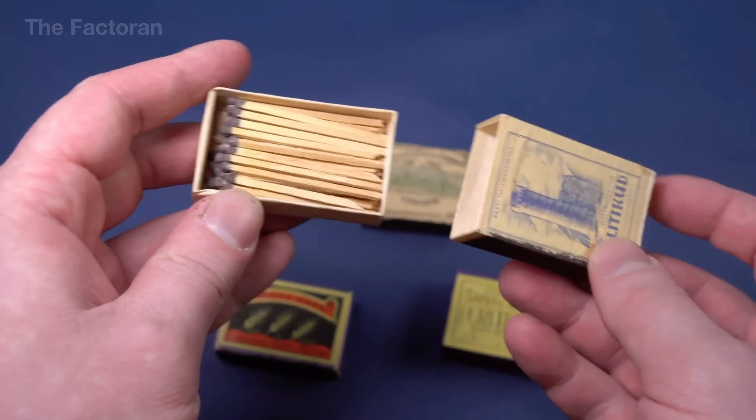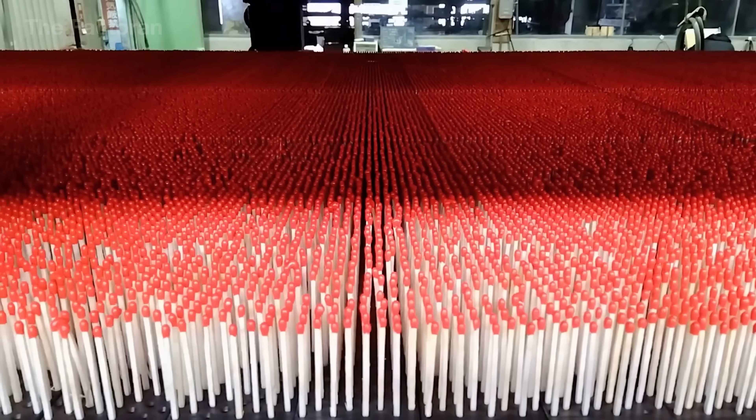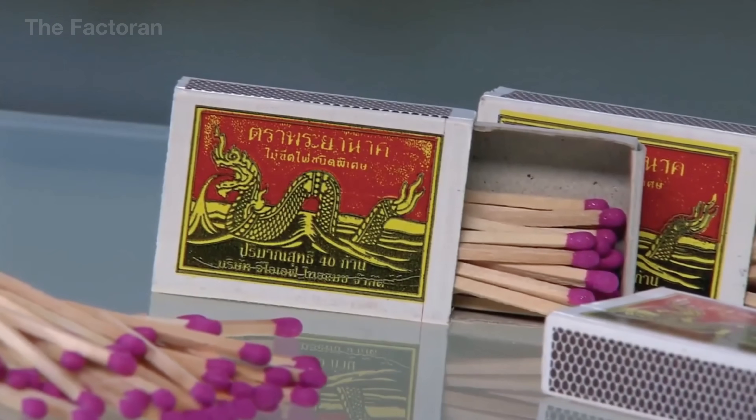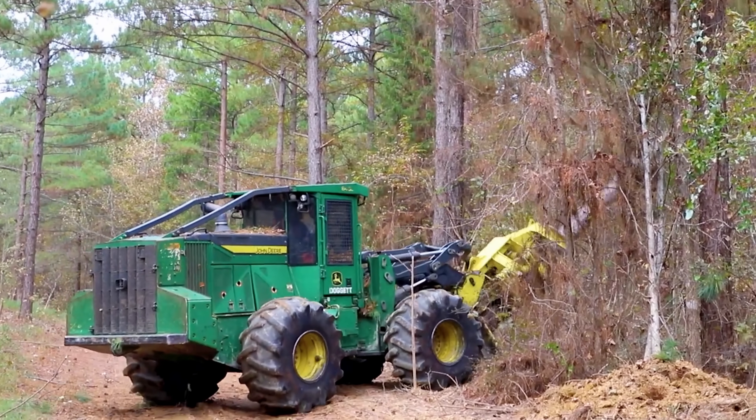Tiny, only about 1.5 inches long, and so light that a breeze could blow it away. Yet every year, an estimated 400 billion matches are produced from logs thick enough to wrap your arms around, harvested from temperate forests around the world.